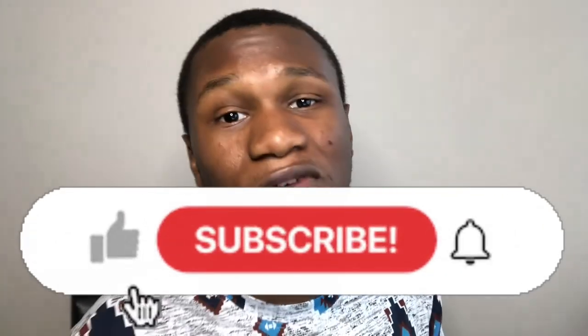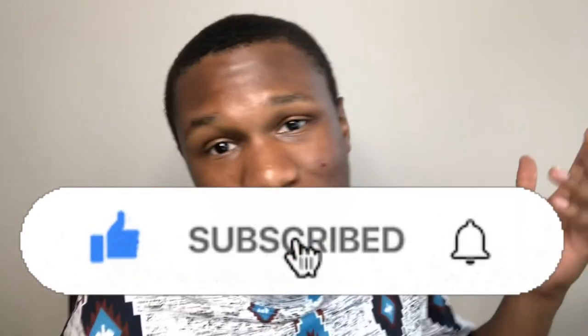That was it for today's video. Thank you for watching — definitely hit the subscribe button and don't forget to hit the thumbs up. Help me grow. Thanks for watching, peace.